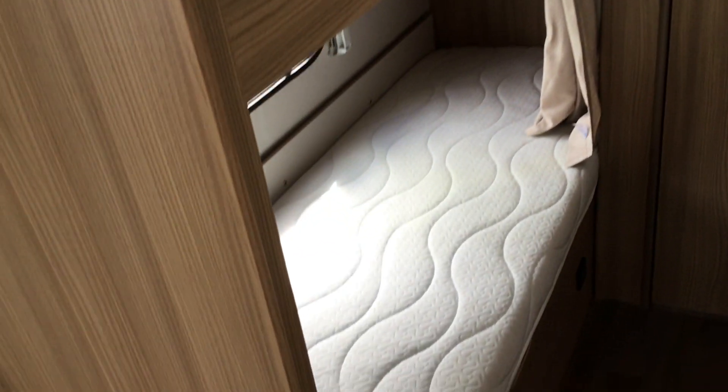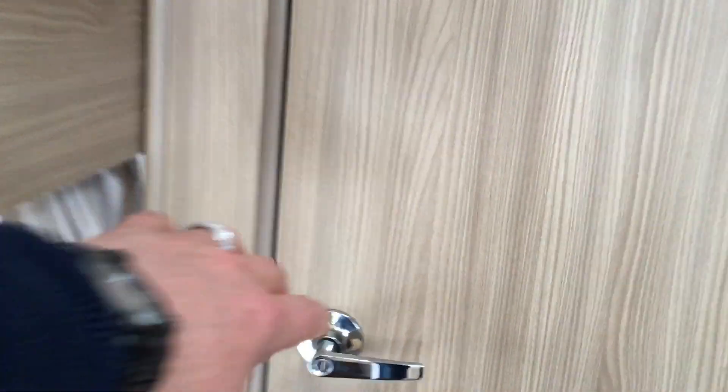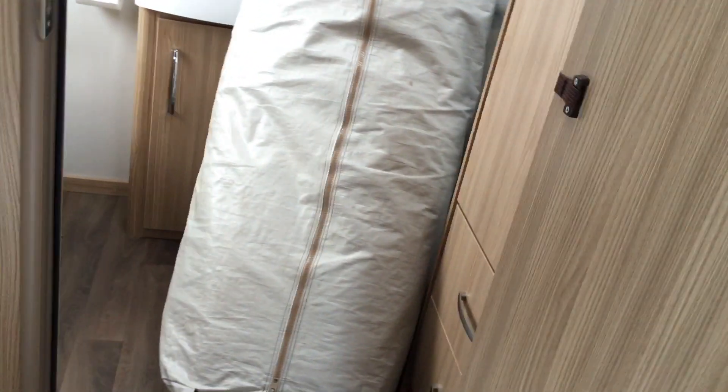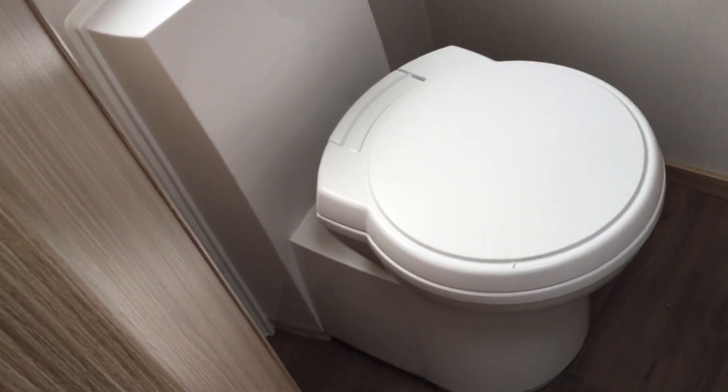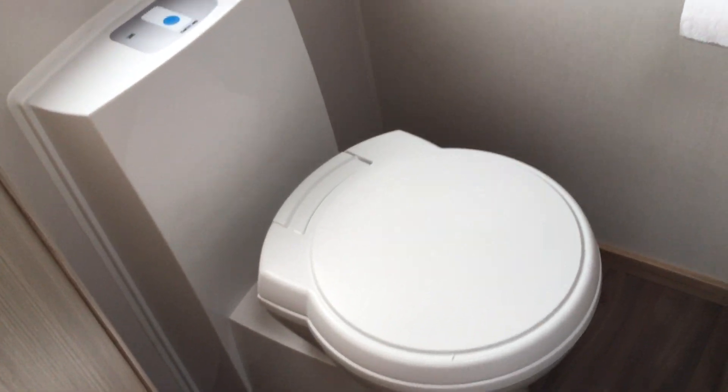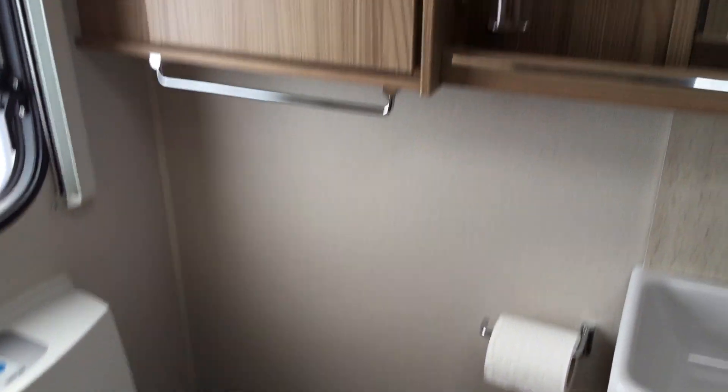Huge floor-to-ceiling refrigerator there and then you've got your fixed bunks here on the left. Ideal family van. Going into the washroom area at the back, it's got an awning. You've got your toilet, sink with mixer tap and your full shower.